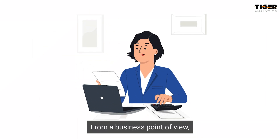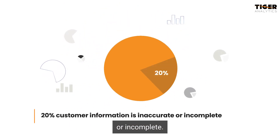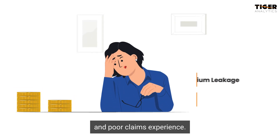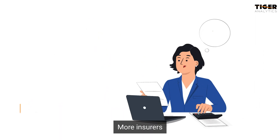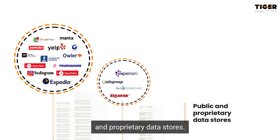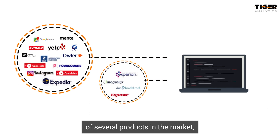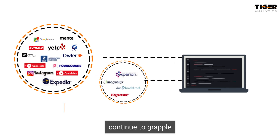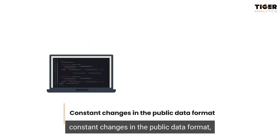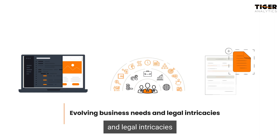From a business point of view, over 20% of information captured from customers is inaccurate or incomplete. It leads to premium leakage and poor claims experience. More insurers are eager to pre-populate their underwriting applications by using vast public and proprietary data stores. And despite the availability of several products in the market, insurance providers continue to grapple with challenges like constant changes in the public data format, evolving business needs, and legal intricacies.